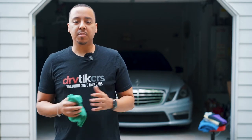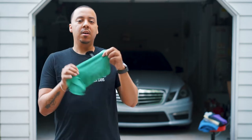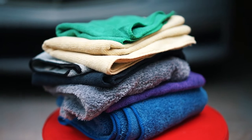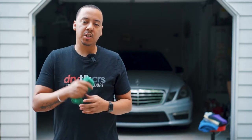What's going on guys? Welcome back to another episode of Drive Talk Cars. In today's episode we're going to be talking about microfiber cloths — what they are, what those numbers mean when you purchase them, and when it's the best time to use them. So let's jump into the video.